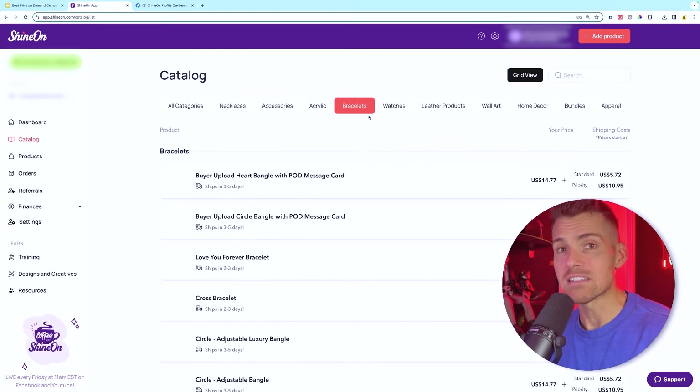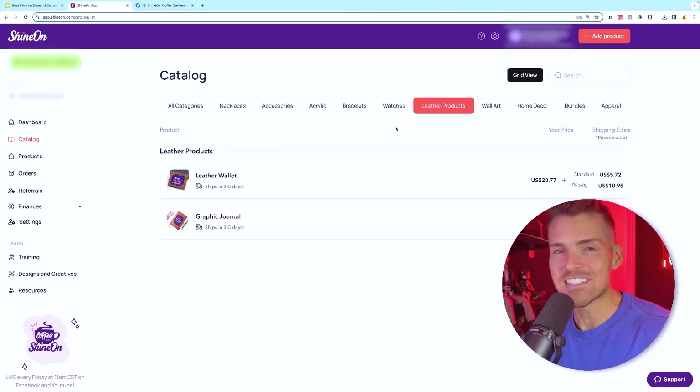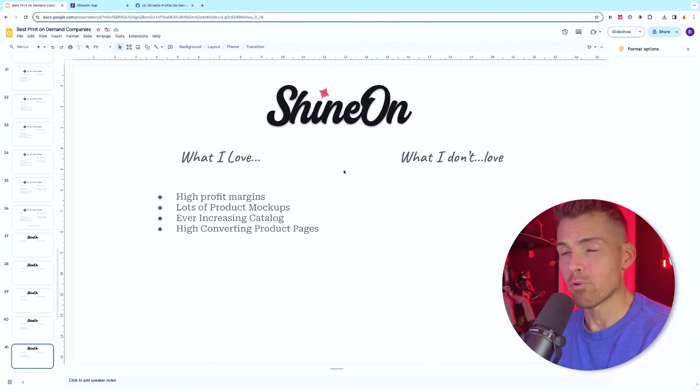Their product catalog keeps increasing because they find opportunities where people are searching for products that aren't yet available to merchants. It's a win-win. On top of the upsells, they also have post-checkout upsells — every chance to make extra money selling to customers has been thought of and included in the product pages and funnels. They do have an Etsy integration but unfortunately message card jewelry has recently been stripped from Etsy — it's no longer compliant.